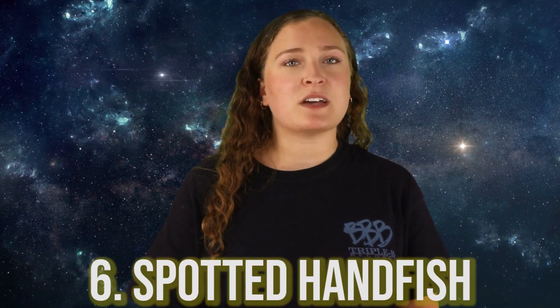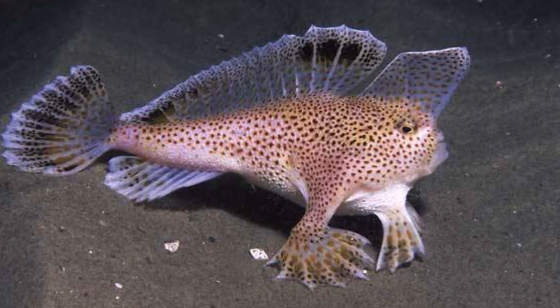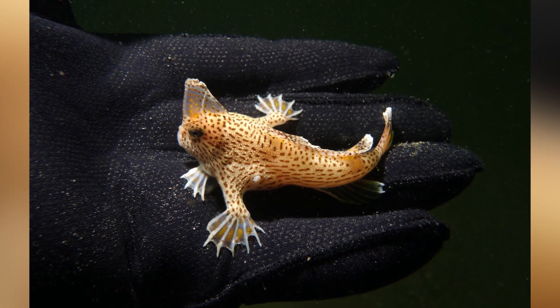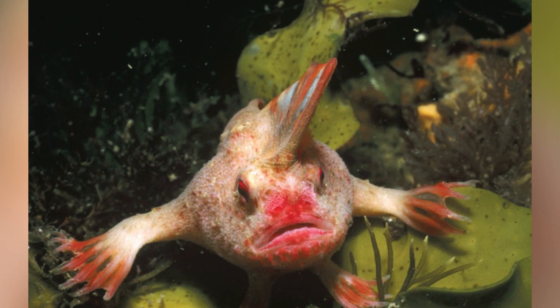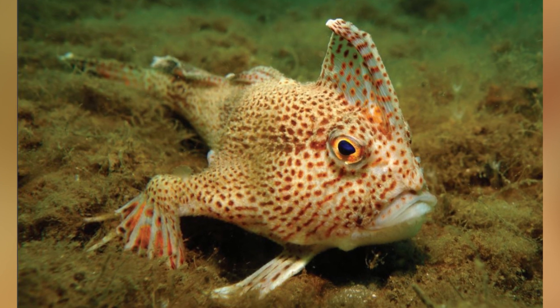In our number 6 spot today, we have the Spotted Handfish. Handfish in general are very strange to look at, but this species is the spotted variety. These guys are both rare and endangered, and are found in the deep waters off the coast of Australia. They look so weird because of their pectoral fins, which look eerily similar to human appendages. While these guys are fish and can swim, they are often found using those pectoral fins to basically walk along the sea floor — in fact, they usually prefer to walk rather than swim.